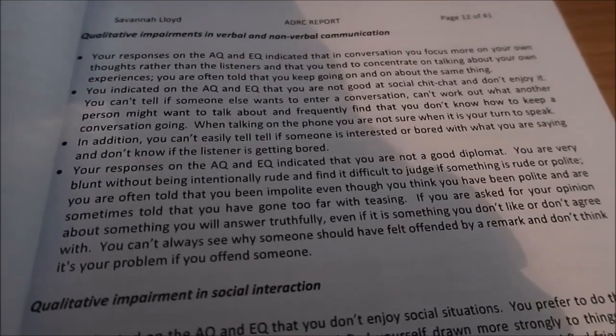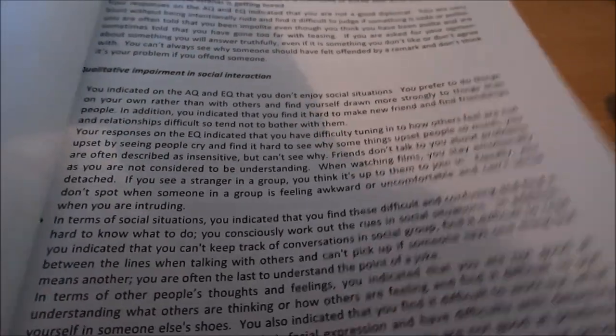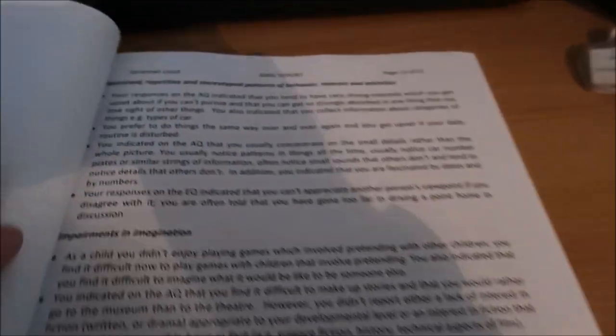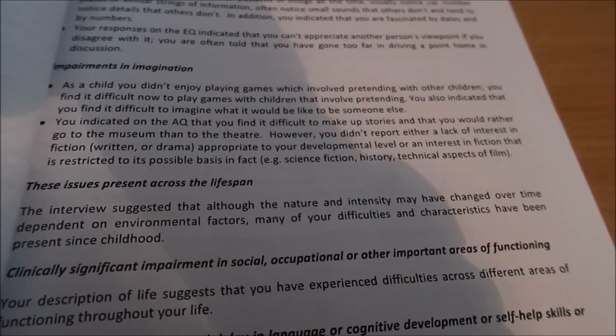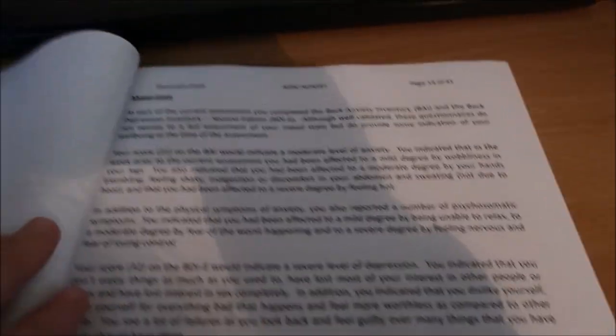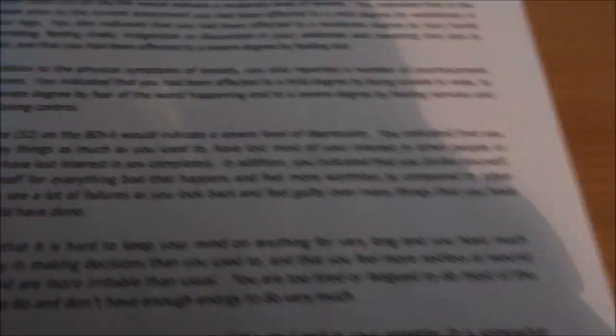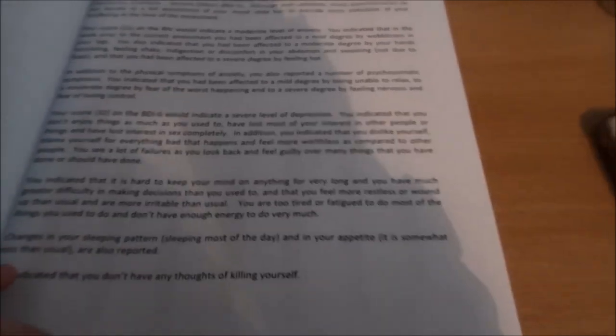He's explained the different areas including social interaction, communication, repetitive behaviours, impairments in imagination, issues across the lifespan, impairments in functioning, and language delay. My mood state section was based on the depression and anxiety scale. I've already got a diagnosis of severe depression and anxiety anyway, and that's just a summary of that. And then there's the sensory profile.